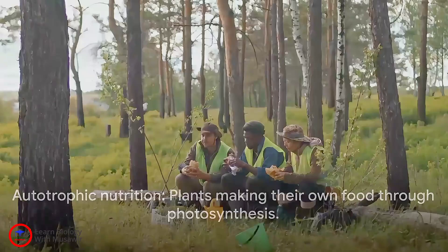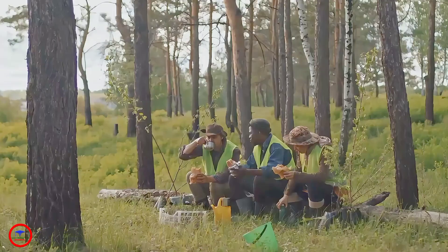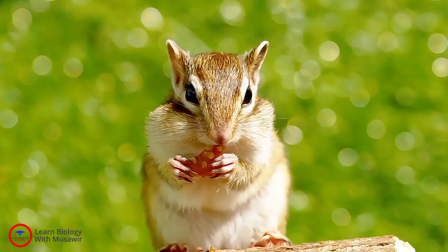Now, not all organisms can whip up their own food like plants. Some, like us humans, rely on others for our meals. This is what we call heterotrophic nutrition. But let's keep our focus on the self-reliant plants for now.